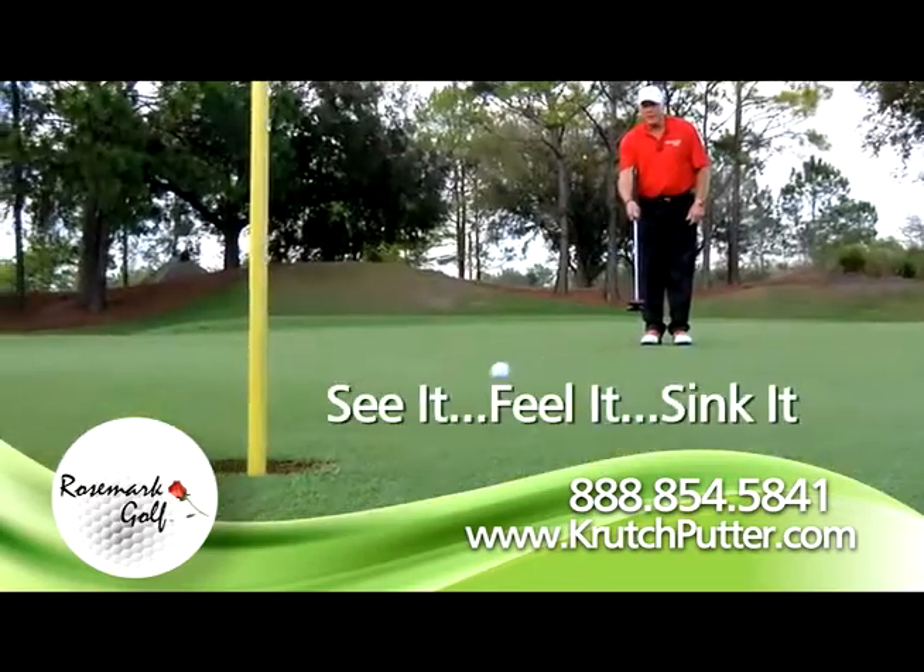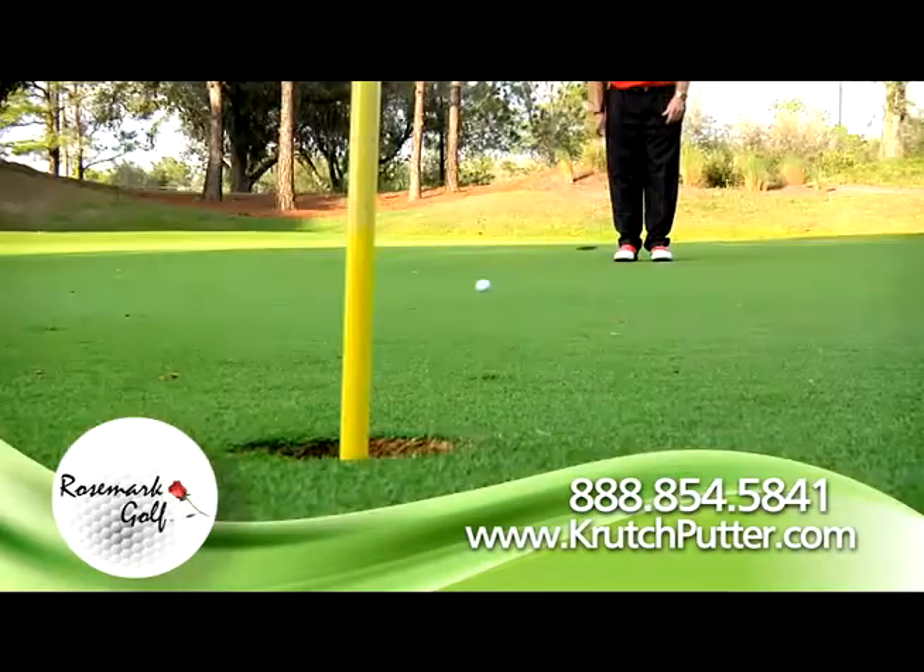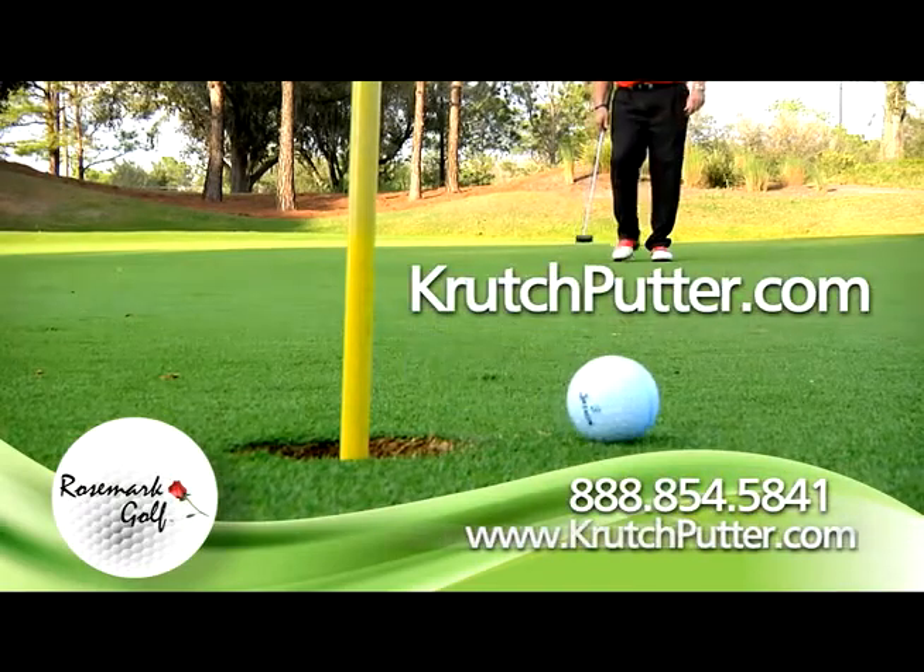See it, feel it, sink it. It's legal and requires minimal practice. Lag putt like a pro. Call now or go to crutchputter.com.